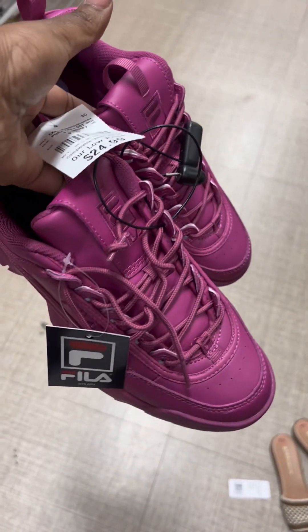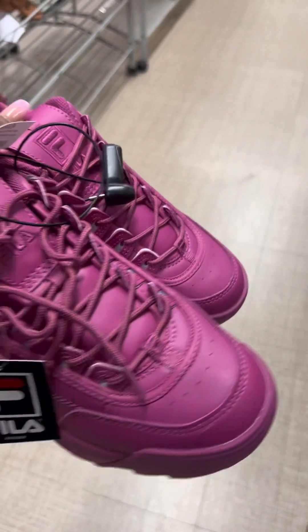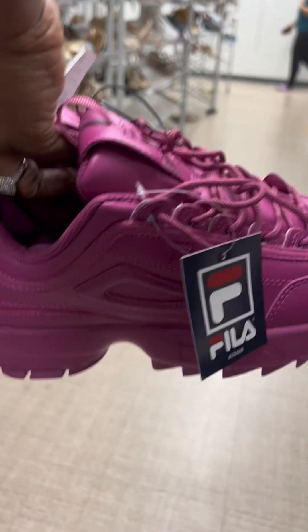Oh, pink — that's my favorite color. These are giving a pinkish purple, but these are definitely cute. Tough decision.